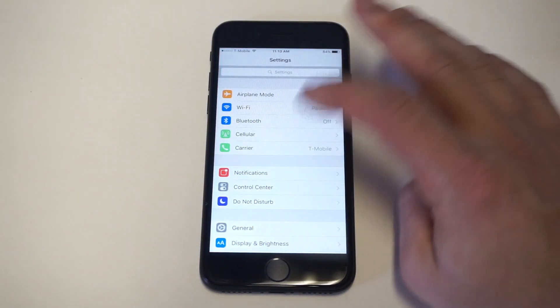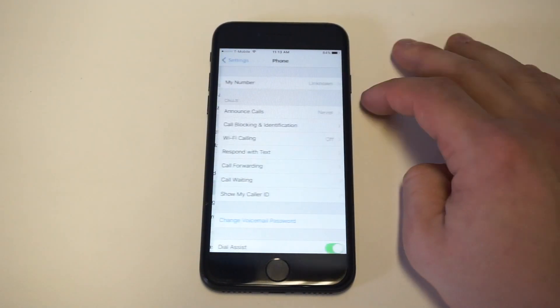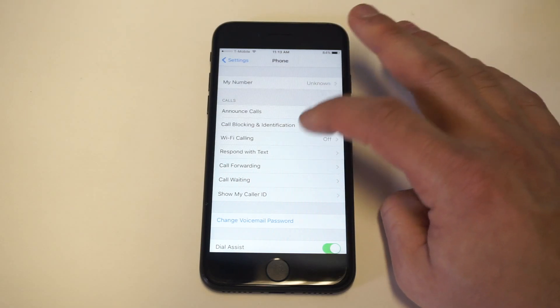To do this, go into your Settings, click on Phone, and then you'll see an option that says Respond with Text.